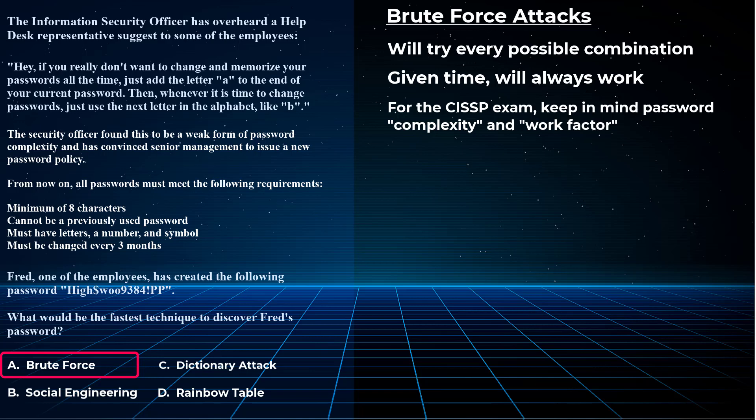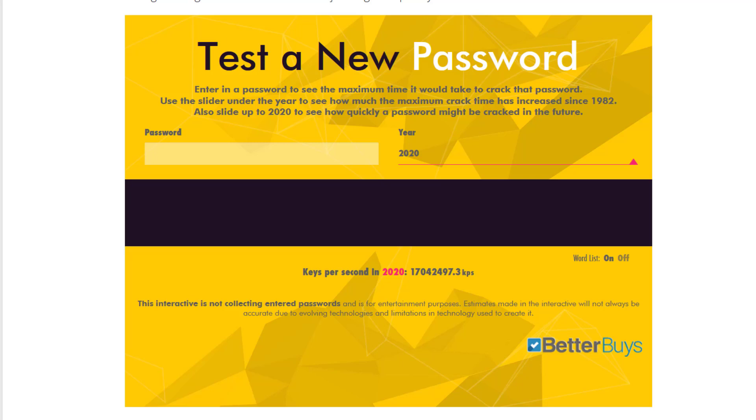Look at that password — it is one complex, very strong password. Let's take an online password cracking estimator and see how long it says it'll take to crack it. Just FYI: never ever put in your real password on these online password cracking estimation websites. Let's test with 'cat' first to make sure this works — yeah, it'll take 0.19 seconds to crack 'cat.' Sounds about right. Now Fred's password from the practice question — it'll take until infinity to crack that password.